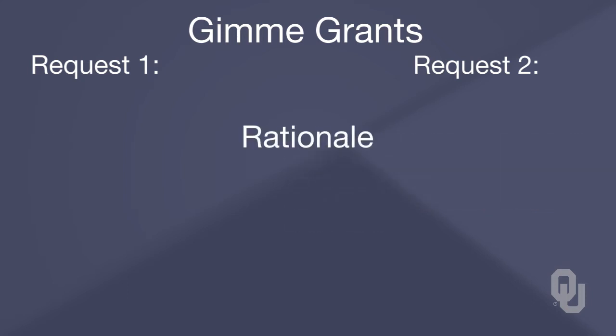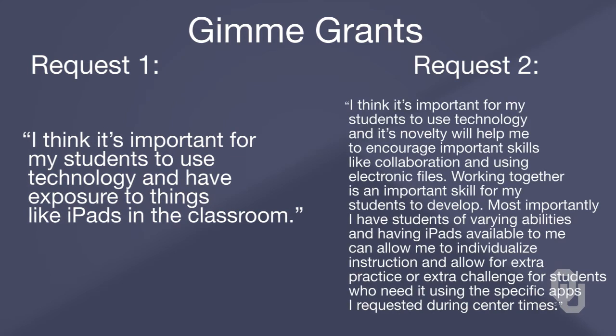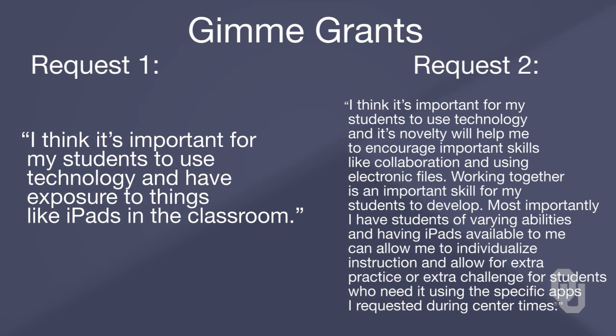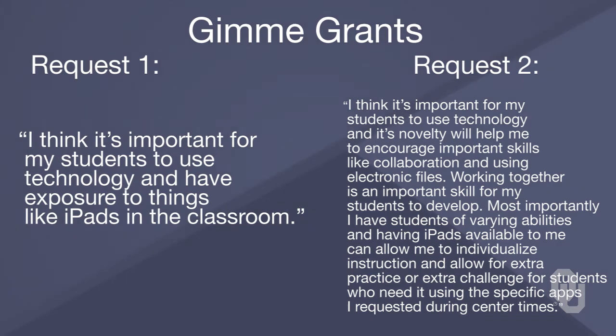Finally, the rationale. The first teacher says, 'I think it's important for my students to use technology and have exposure to things like iPads in the classroom.' The second teacher says, 'It's important for my students to use technology and its novelty will also help me to encourage important skills like collaboration and using electronic files. Working together is an important skill for my students to develop. Most importantly, I have students of varying abilities and having iPads available can allow me to individualize instruction and allow for extra practice or extra challenge for students who need it, using specific apps I have requested during our center times.'